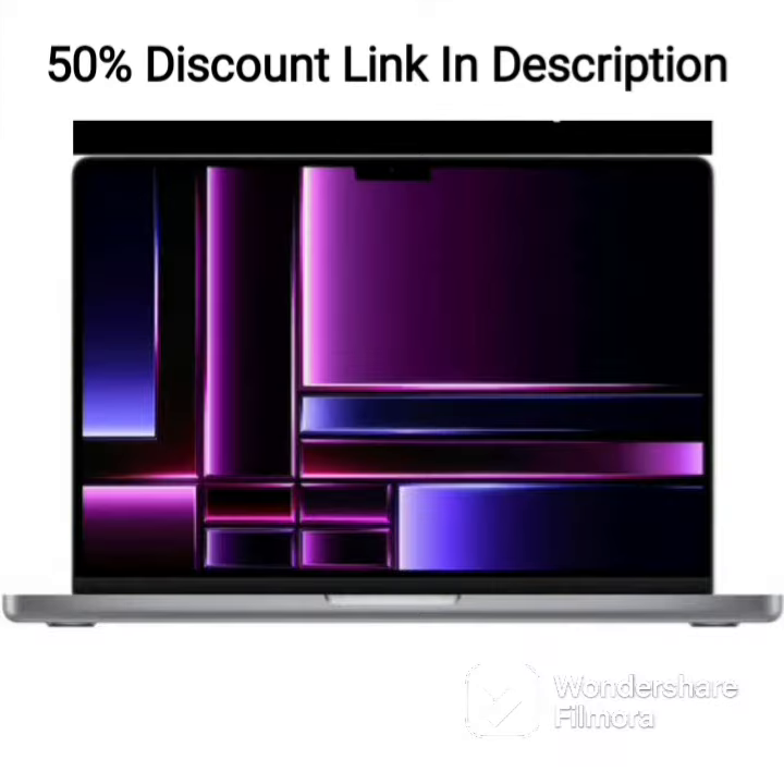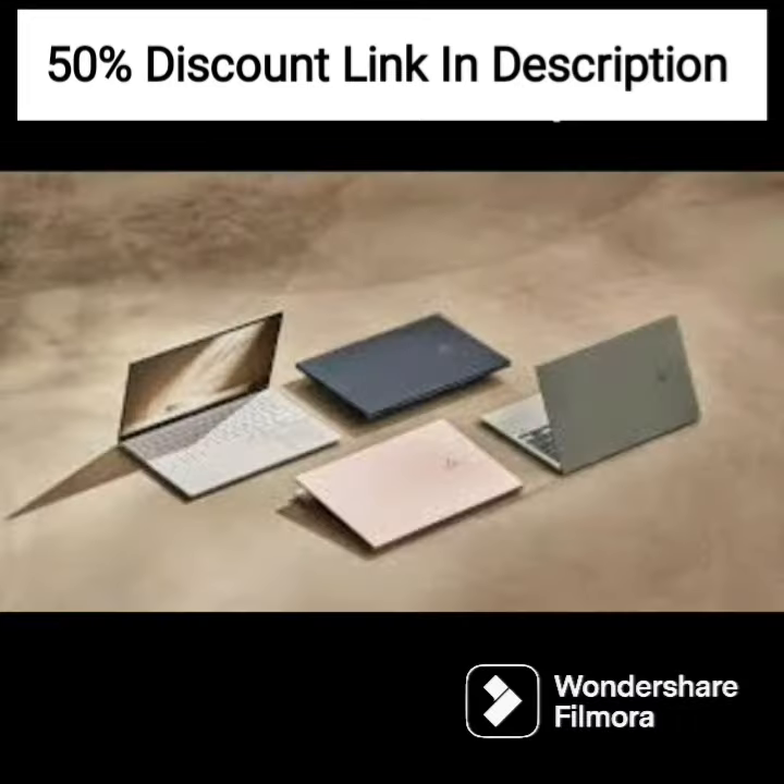The graphics are handled by an integrated Intel HD graphics chip, which is sufficient for most business-related tasks, such as presentations, data analysis, and basic photo and video editing.